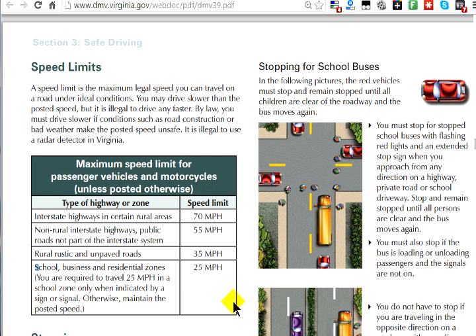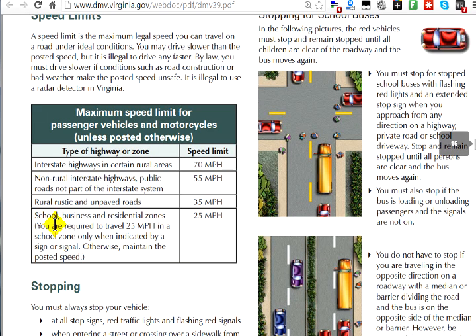You're probably going to be asked about speed limits. One of the things that comes up is: what is the speed limit around a school, a business, or residential zones? That answer is 25 miles per hour. Make sure you don't get tricked on this one.